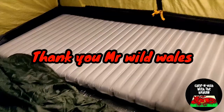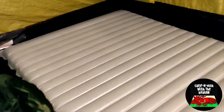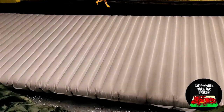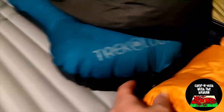Right then guys, so this is my mat — the Therm-a-Rest ExFirm Max. Plenty of room on this thing. I totally recommend it. It's got a 6.9 R-rating — perfect for the UK, well, it's overkill really for the UK. This is my go-to mat for the winter. Wouldn't use nothing else, absolutely love it. And guys, if you've got a Trekology pillow, make sure you've got a strap. Back over to you, Mr. Wild Whales.